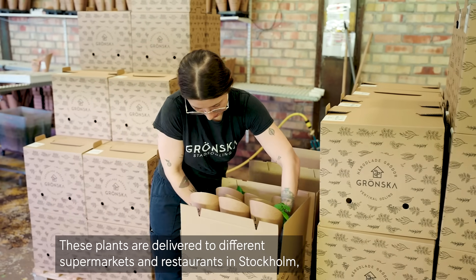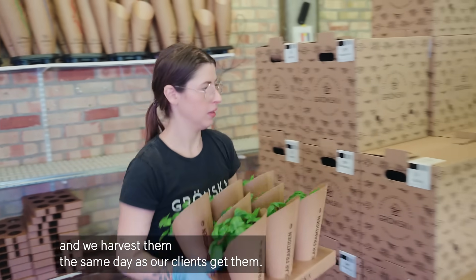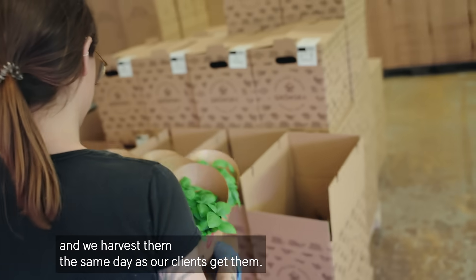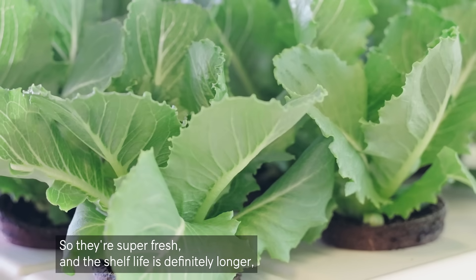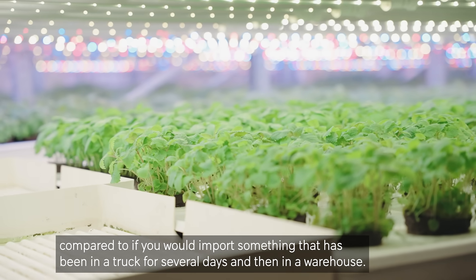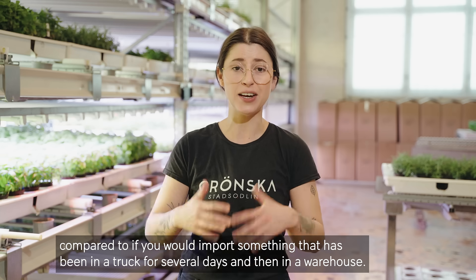These plants are delivered to different supermarkets and restaurants around Stockholm. And we harvest them the same day as our clients get them. So they're super fresh and the shelf life is definitely longer compared to importing something that has been in a truck for several days and then in a warehouse.